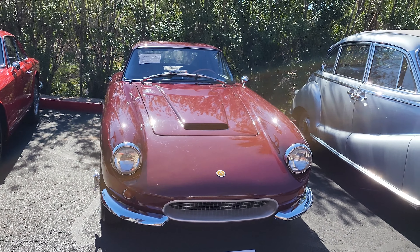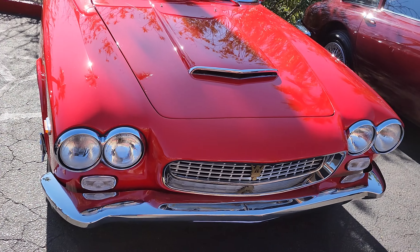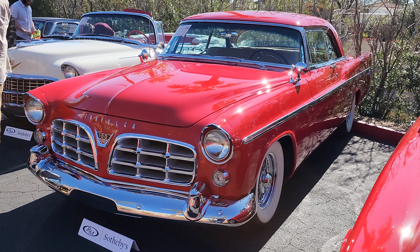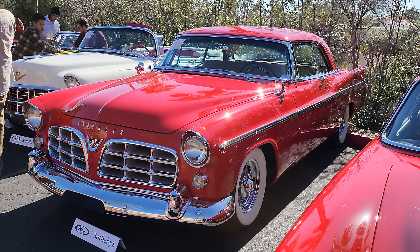And then we've got a Maserati right here — one of the earlier ones we've seen. A '63 Maserati Sebring. And look at this Chrysler. Now that is beautiful. Look at this — 1939 Atalanta. Never seen one of those before. And another Cadillac next to it. Another Hemi Cuda.